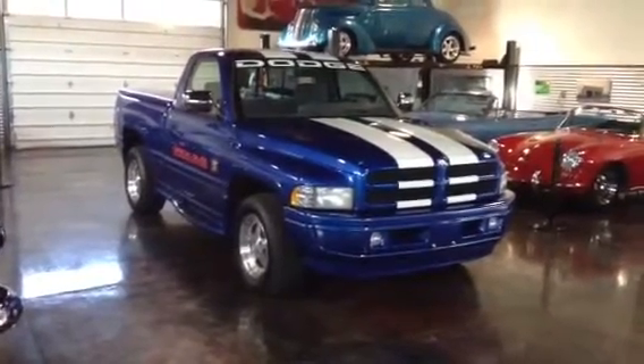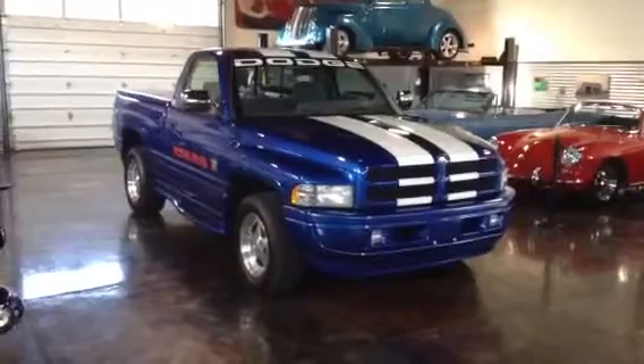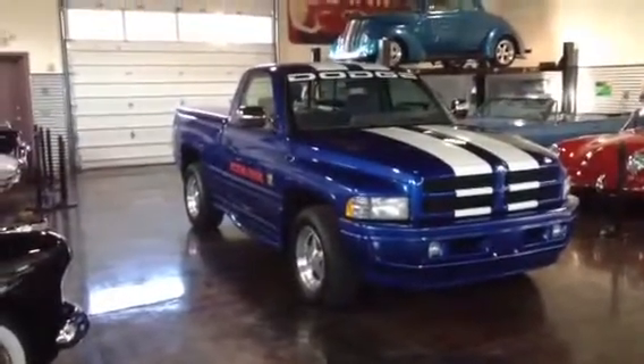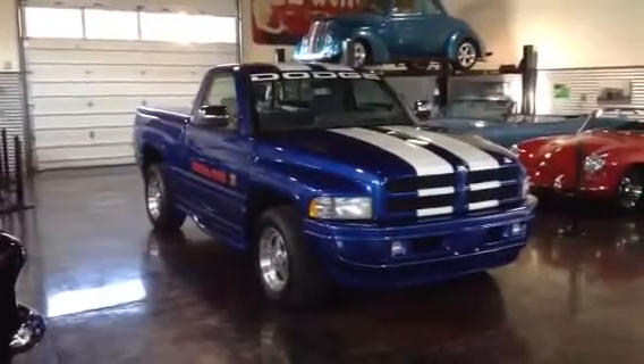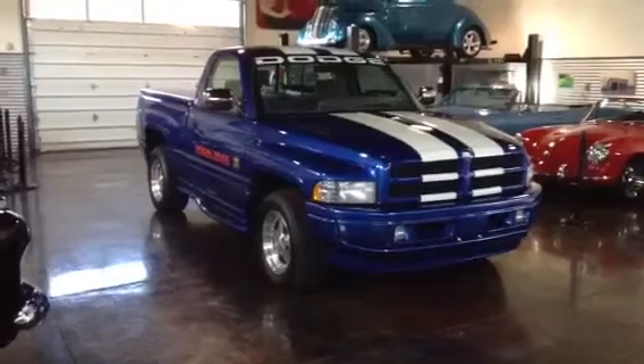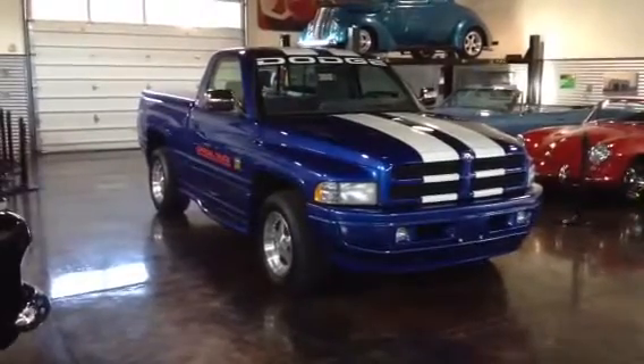Hello, this is Shep here at the Sun Valley Auto Club taking a look at this 1996 Dodge Pace truck. This was an Indy Pace truck for the Indy 500 in 1996. We've got good documentation on this truck. This is an original Pace truck.